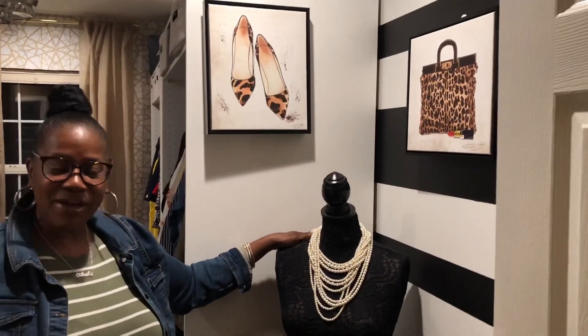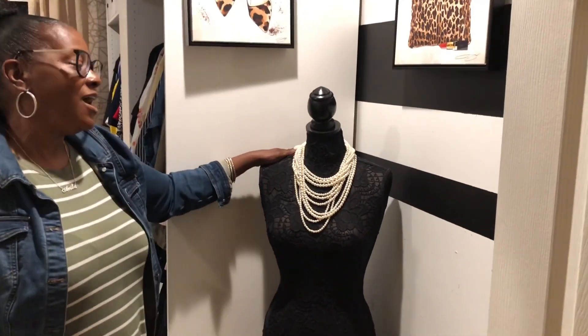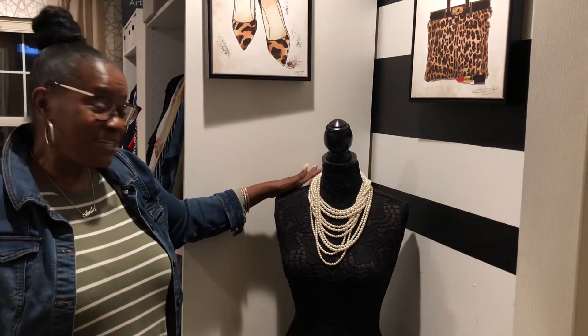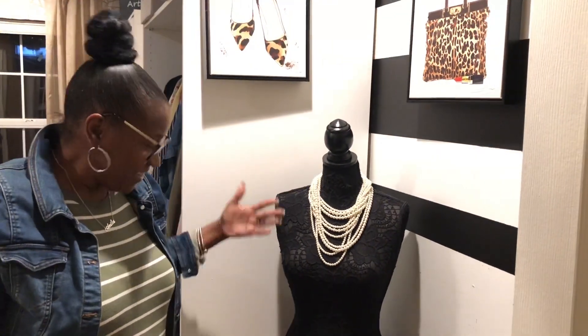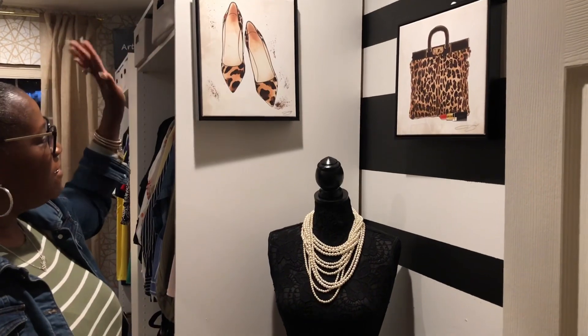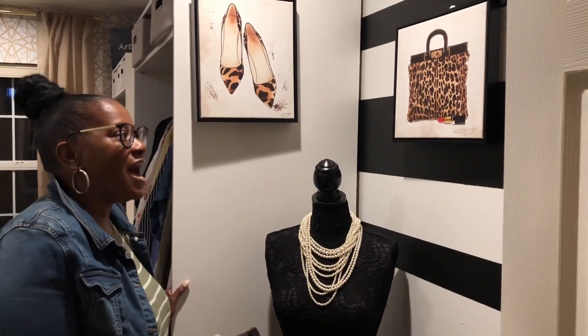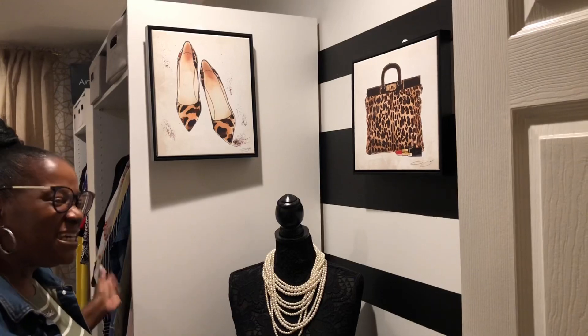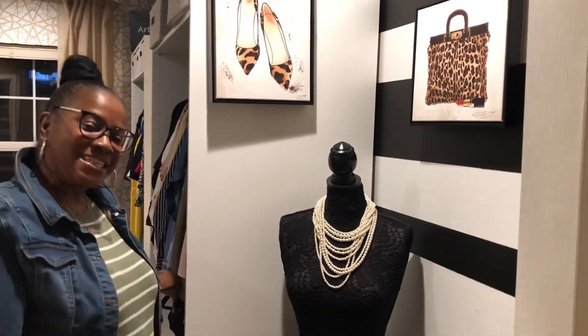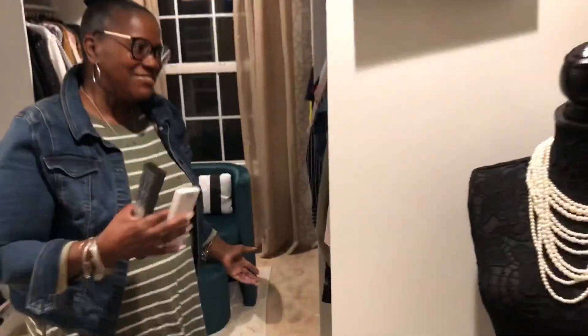I love her. I got her from HomeGoods — just on a whim. I was walking out the door and she was there, so I had to get her. I think she's really cute. Here are some pictures that I picked up from Hobby Lobby. I thought they were really nice and sleek. I wanted to put those as we come in, so come on in here.